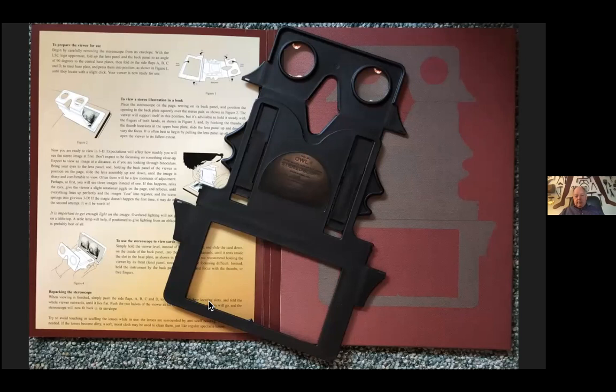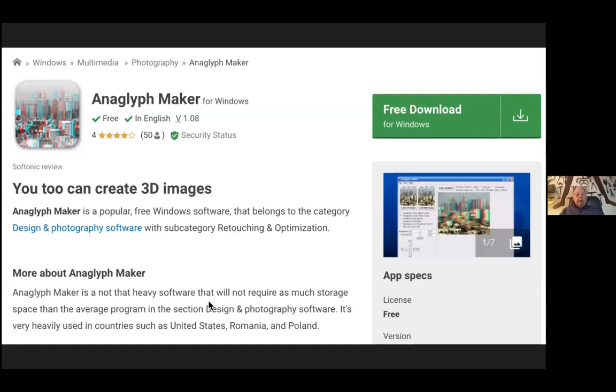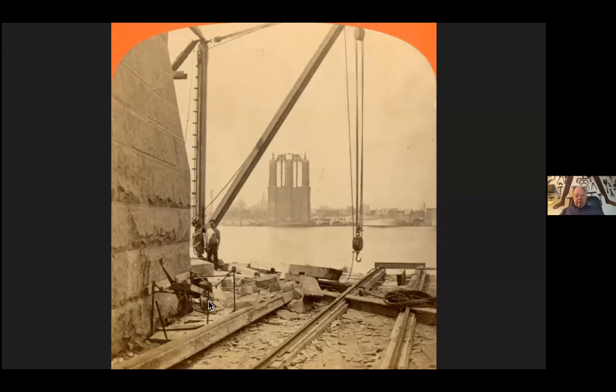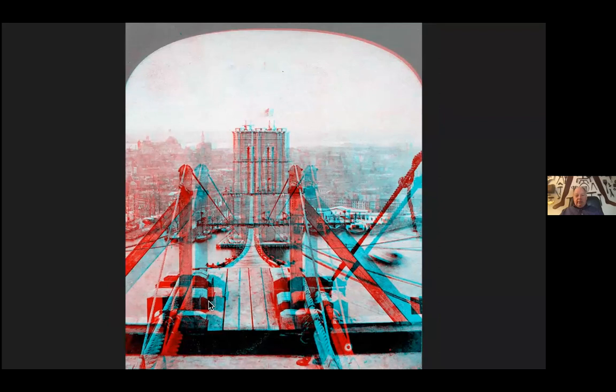What you do is take a stereo view and you can reproduce it just as a single image or as an anaglyph. My book does come with 3D glasses where you can see these images in 3D. We have 42 3D images in the book out of 252 images total. It's spectacular to see this in 3D and get the sense that you are on top of the tower of the Brooklyn Bridge looking towards the Manhattan Tower — that sense of height is really spectacular.